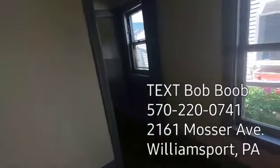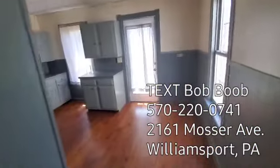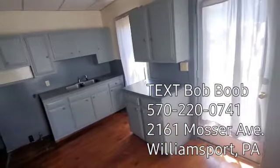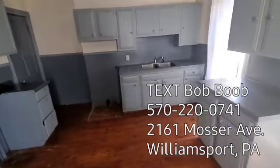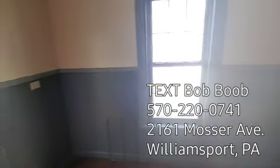Now, tenants pay all the utilities here. So you've got gas heat. There is a washer and dryer hookup here. You have an eat-in kitchen here, too. You do need your appliances here — we might have an electric stove, but your washer, dryer, and fridge, you need to supply yourself.